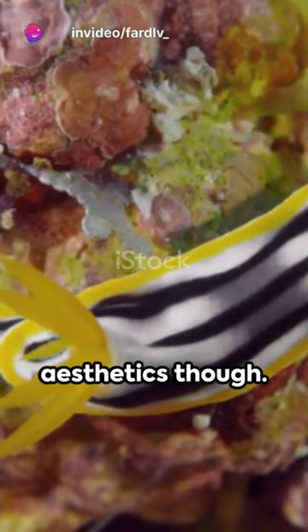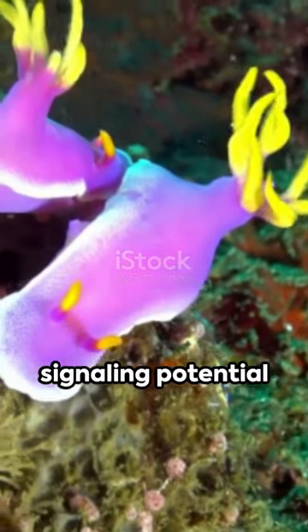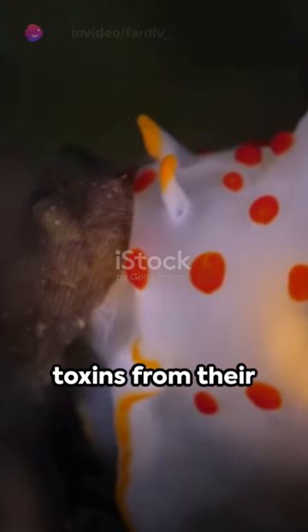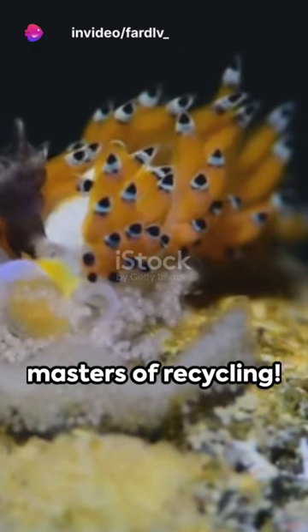It's not just about aesthetics though — their vibrant colors and striking patterns aren't for show. They're a warning, signaling potential predators: I'm toxic. Nudibranchs are fascinating. Their ability to absorb toxins from their food and use it for their defense is remarkable. Nature's very own masters of recycling.